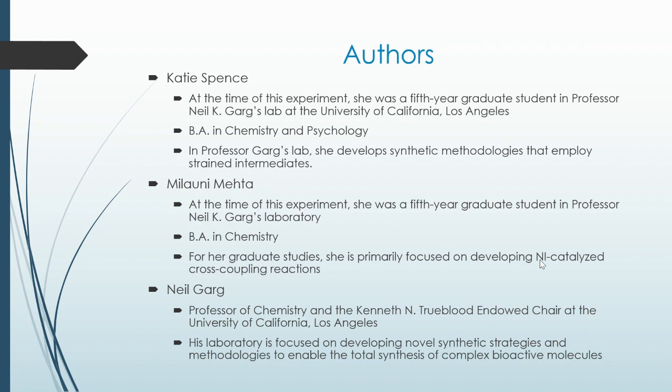Louni Mehta, at the time of the experiment, was also a fifth-year graduate student in Professor Neil K. Garg's laboratory. She has a B.A. in chemistry, and for her graduate studies she is primarily focused on developing nickel-catalyzed cross-coupling reactions. Neil Garg is a Professor of Chemistry and the Kenneth N. Trueblood Endowed Chair at the University of California, Los Angeles. His laboratory is focused on developing novel synthetic strategies and methodologies to enable the total synthesis of complex bioactive molecules.